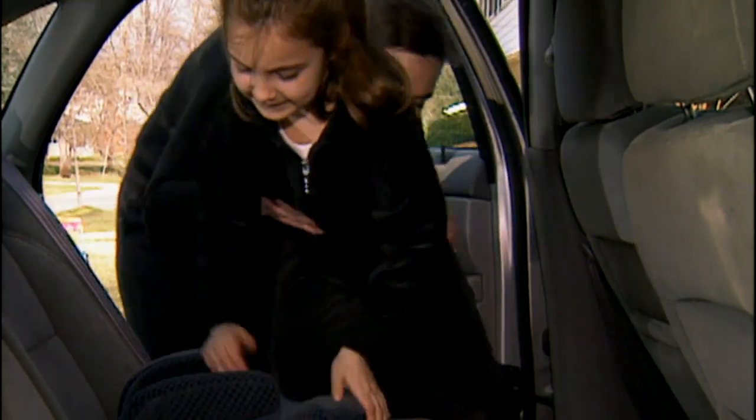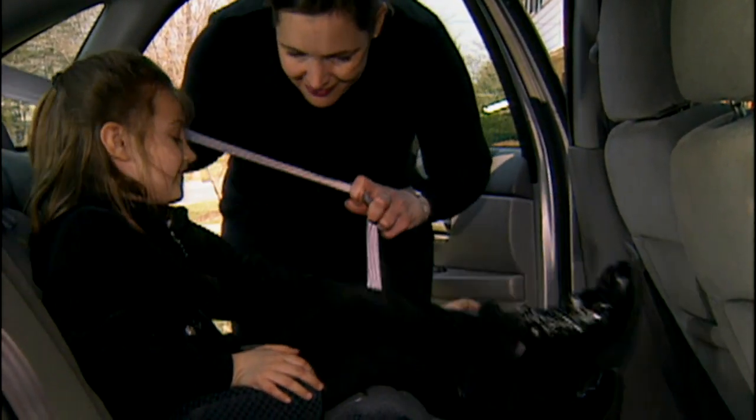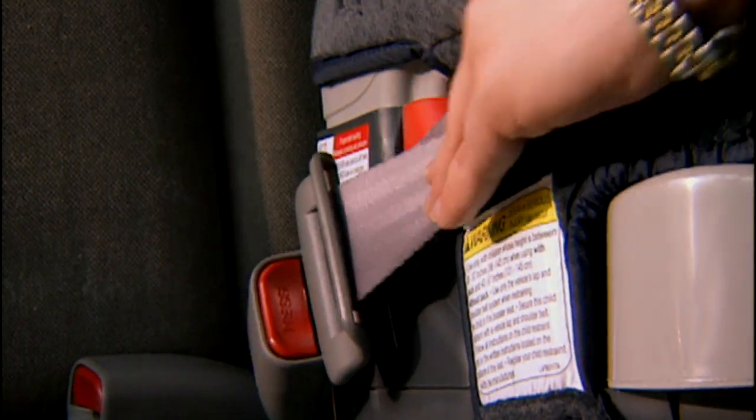Booster seats can solve this problem. They raise your child up for a better fit and allow the vehicle's belt system to provide better protection in a crash.